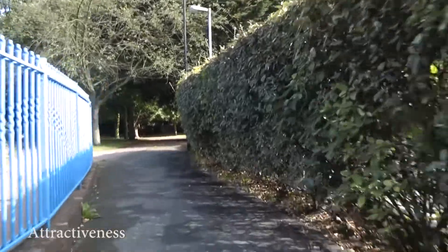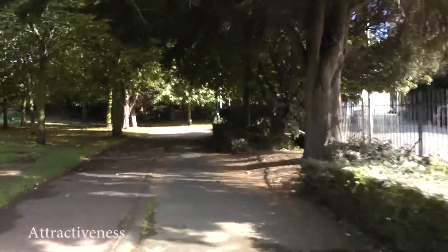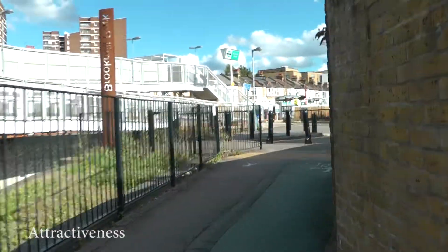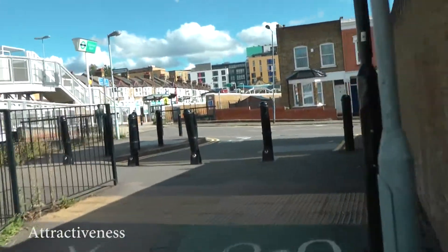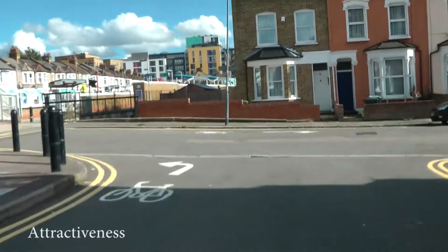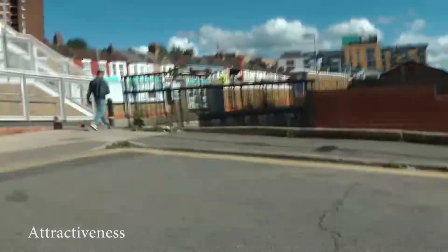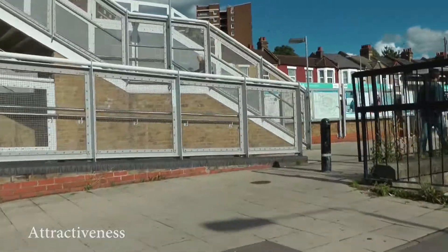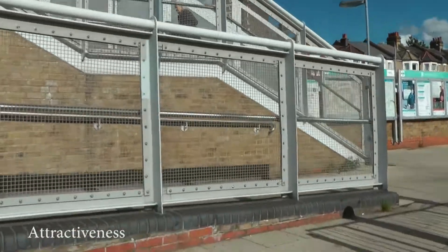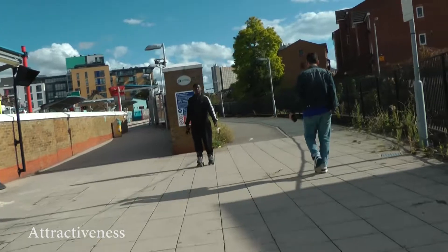Attractiveness. Aesthetics, noise reduction and integration with surrounding areas are important. The environment should be attractive, interesting and free from litter and broken glass. The surfaces, landscaping and street furniture should be well-maintained and in keeping with the surrounding area.